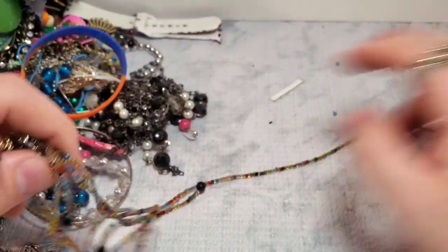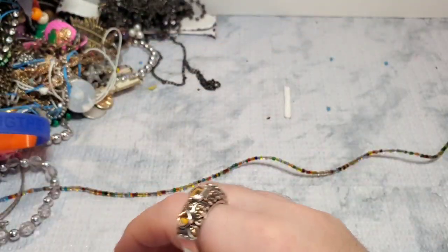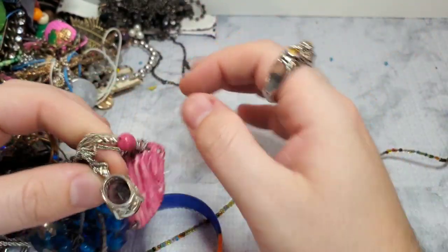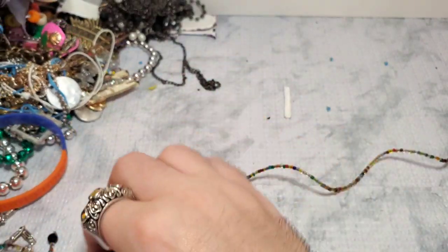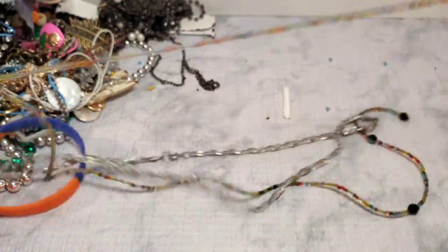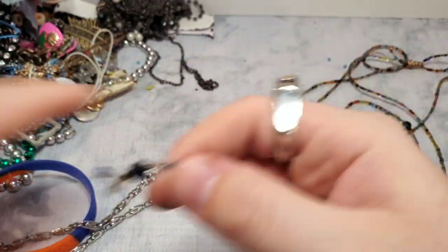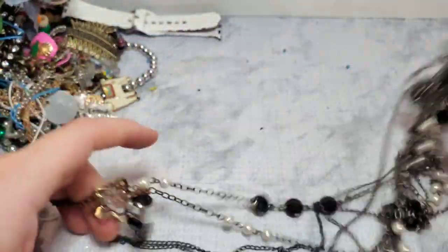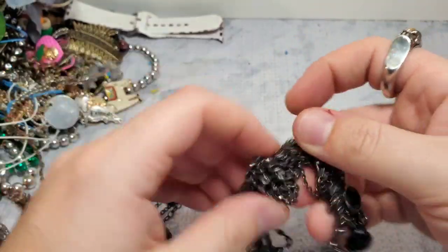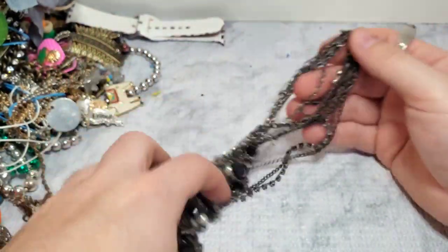We have an earring. With these boxes, I usually never get paired earrings. We have a rhinestone pendant and mesh. I hope I find something good. This is pretty — it's filthy, but it's pretty. This is broken. This is just a multi-strand, probably like a Claire's necklace — nothing. That's craft.